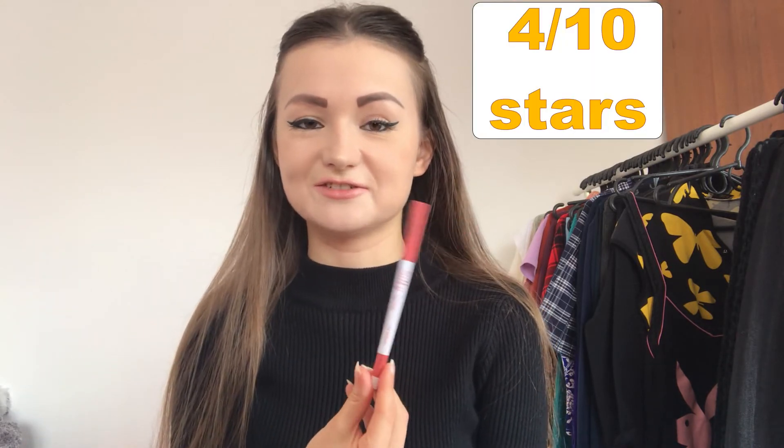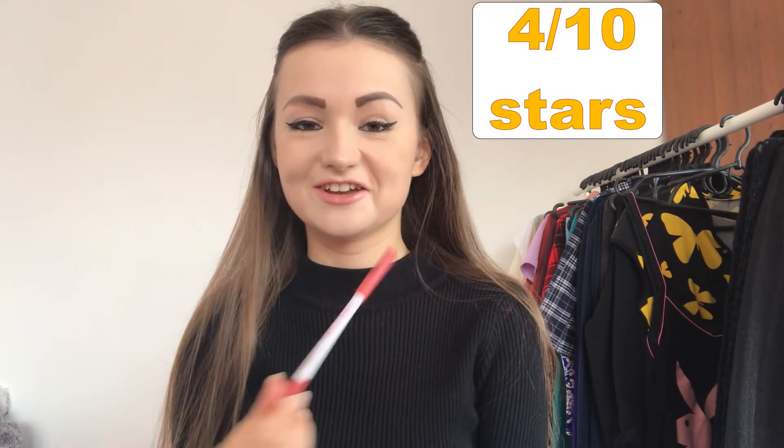This pencil doesn't really do its work properly, so on my rating from 1 to 10 I would give it four stars — it doesn't really deserve more and I can't recommend it. I hope you liked my little review, I'm looking forward to your opinions and feedback. Please consider subscribing to my YouTube channel and I'll see you soon!